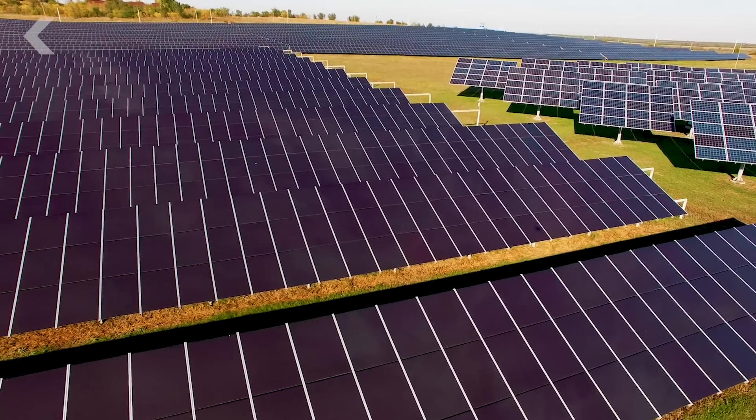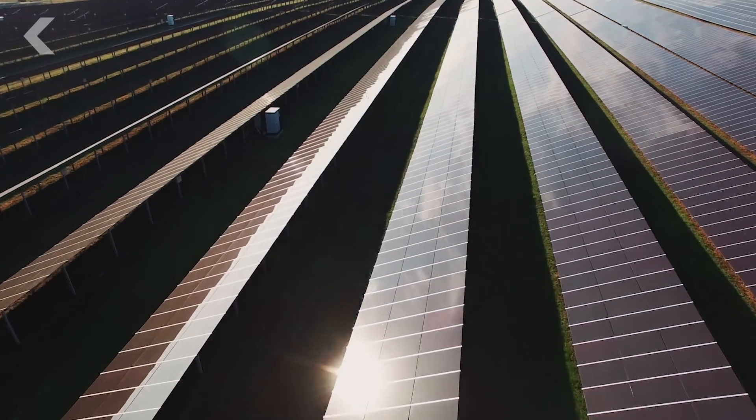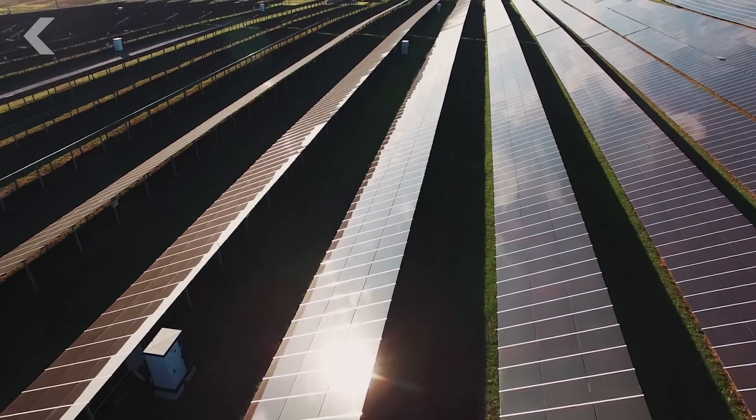Storage isn't the only issue — the panels themselves are also expensive. If we could make solar panels cheaper, that would go a long way to creating a competitive source of energy compared to fossil fuels and other renewables. Ninety percent of photovoltaic cells today use crystalline silicon, making them expensive to manufacture, and the process creates toxic byproducts.